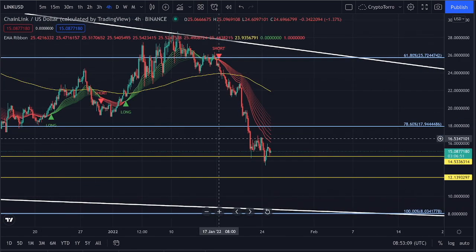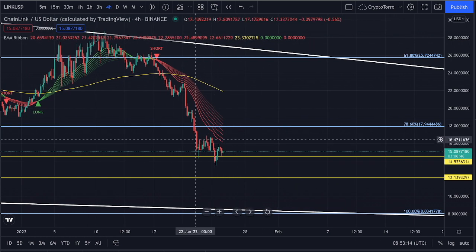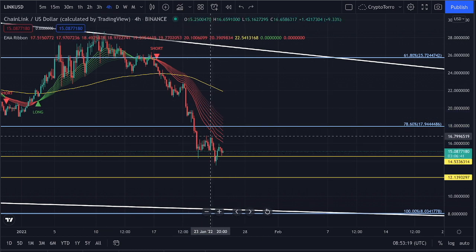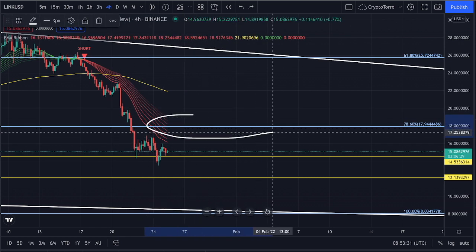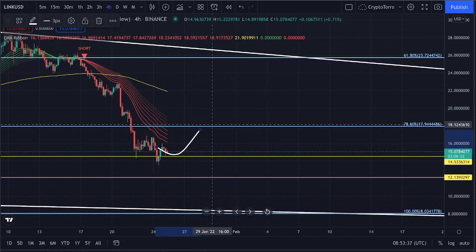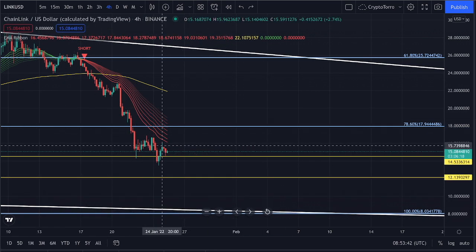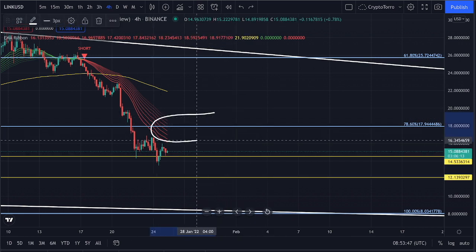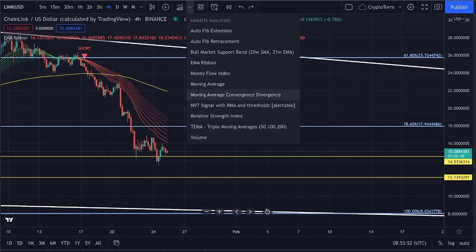Let's take a quick look at other indicators. On the 4-hour time frame, looking at the EMA ribbon, we can clearly see it is serving as a level of resistance above us. What is important is that the EMA ribbon is perfectly aligning itself with the 78.6 Fibonacci level. Therefore, if we identify a possible increase, this will be a very difficult level to break out above. We could expect a rejection taking place once we head towards this target — that is absolutely crucial.